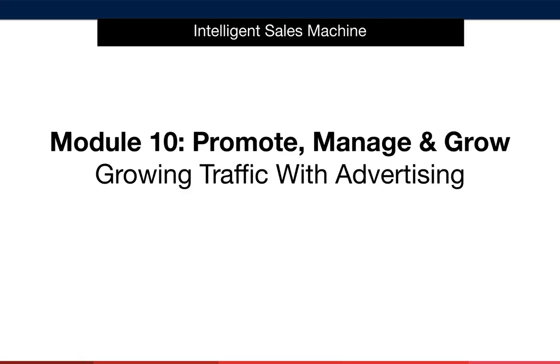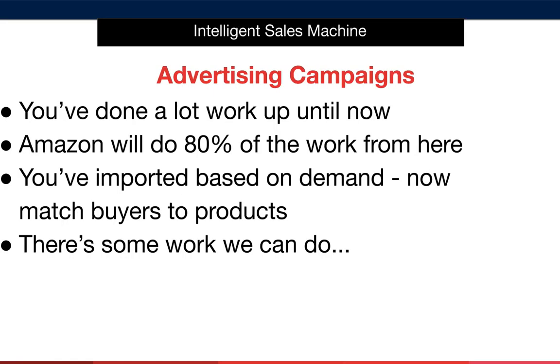Now we're going to discuss how to grow the amount of traffic being sent to your Amazon listings. You'll hear lots of different methods of sending traffic to your listing, but the internal Amazon advertising platform is by far the most cost-effective way to start. The reason you don't need to spend lots of time and money on outside traffic-boosting methods is because you've already done a lot of the hard work up front — the products you found, branded, and imported were all uncovered because they were already in-demand products.